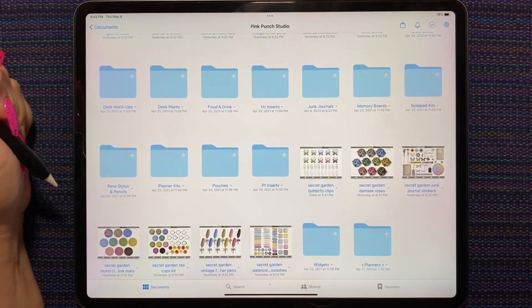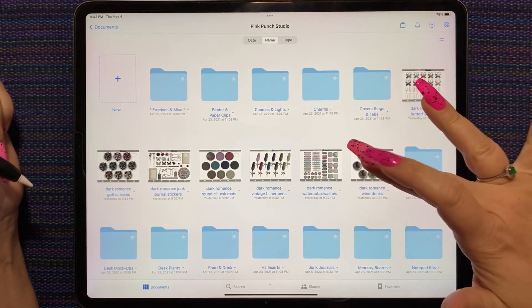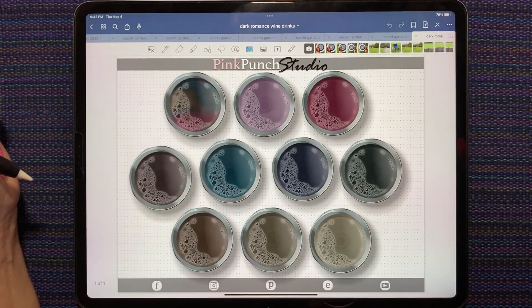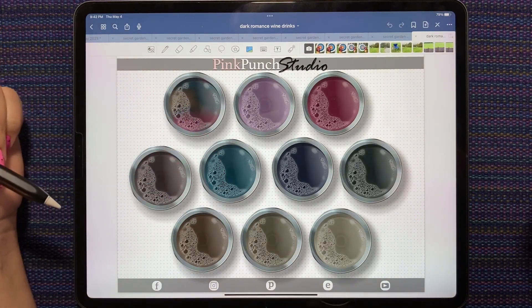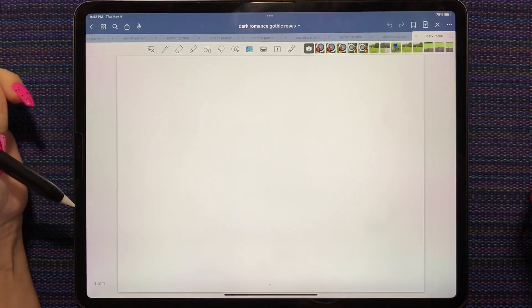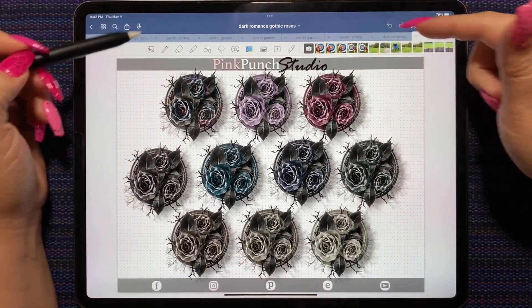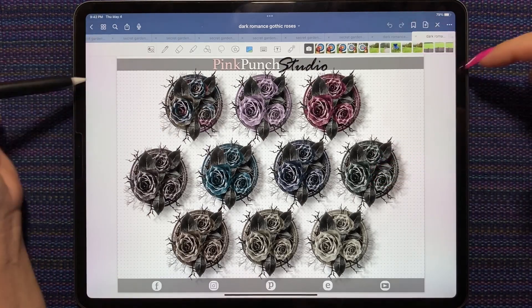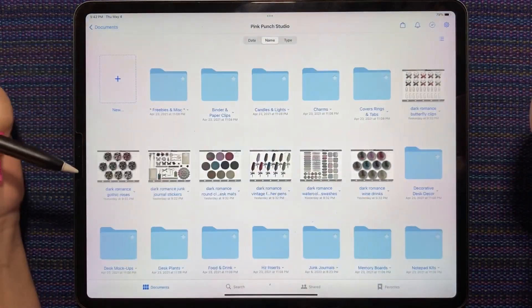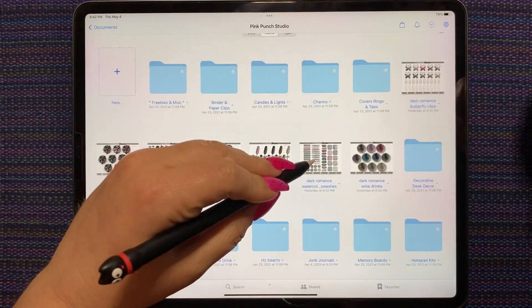And that's it for the Secret Garden colorway. And then we got the Dark Romance colorway. We have the Dark Romance wine glasses and the Dark Romance gothic roses. These match the wine glasses, and the roses match what's in the corners of the Dark Romance Kiss Planners this month. Super coordinated — love my matchy matchy.